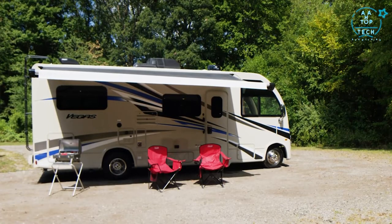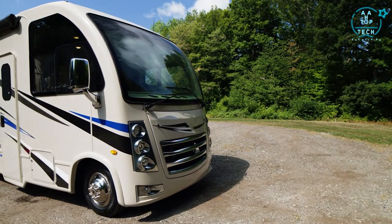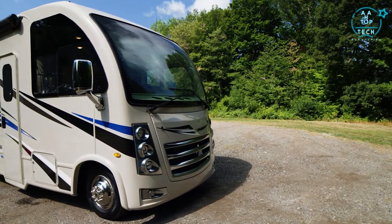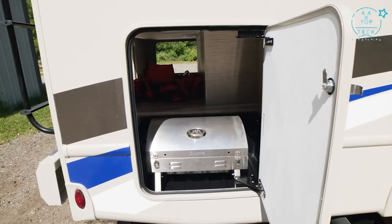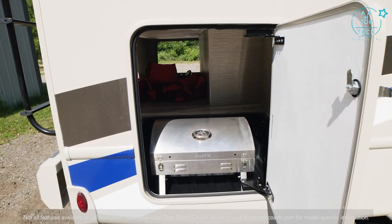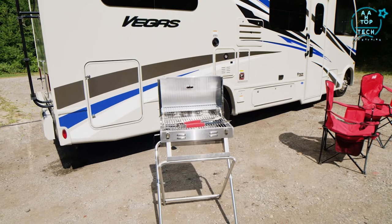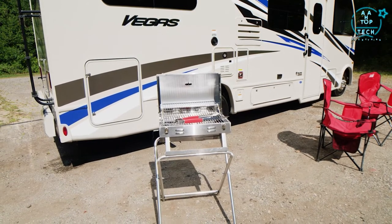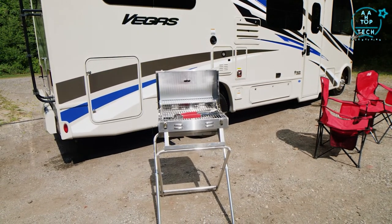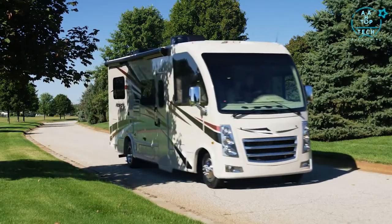Put your patio awning out and you're ready for the outdoors. The Vegas features an optional 100 watts of solar charging. The large RoboCast storage bays have their own lights — grab your chairs and gas grill, and you can set up anywhere thanks to the exterior propane connection. This is the 2021 Vegas from Thor Motor Coach.